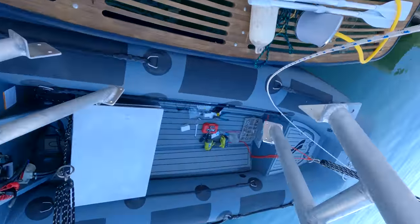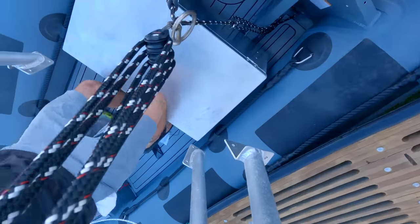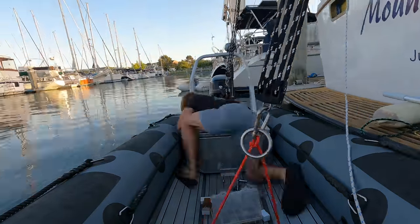We also had the same fabricator come up with this sweet little dinghy arch that we can mount our rod holders to, any miscellaneous accessories, and it even has a little tow hook so we can tow behind the dinghy.